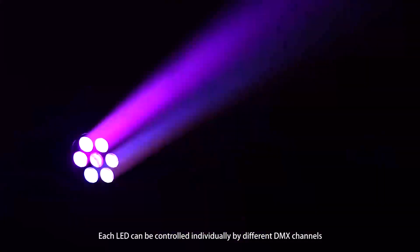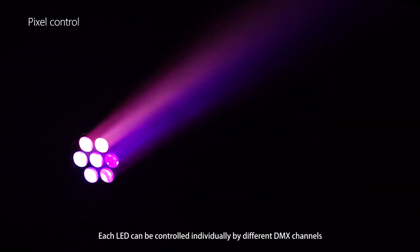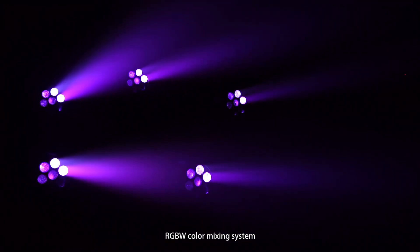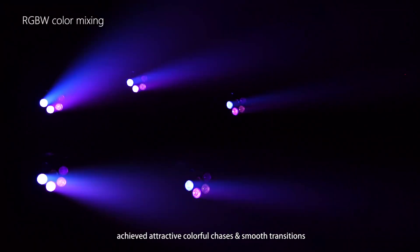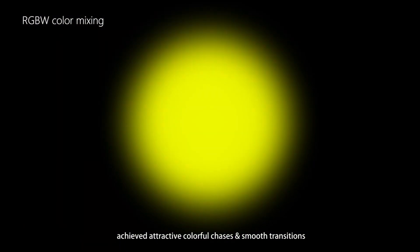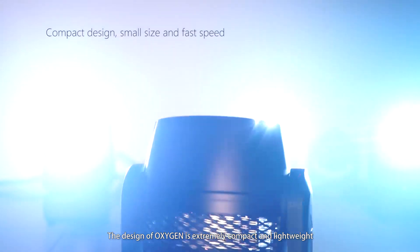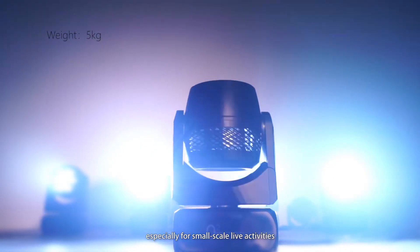Each LED can be controlled individually by different DMX channels. The RGBW color mixing system achieves attractive colorful chases and smooth transitions. The design of Oxygen is extremely compact and lightweight, ideal for various applications, especially for small-scale live activities.